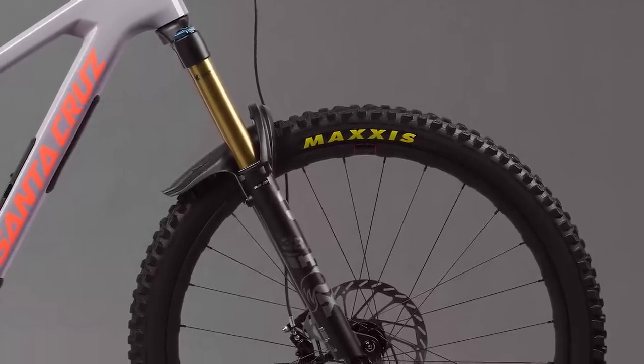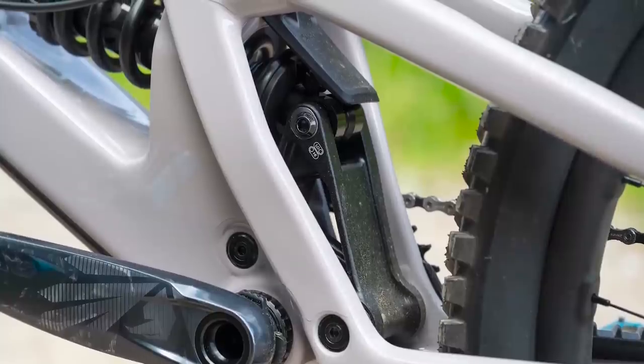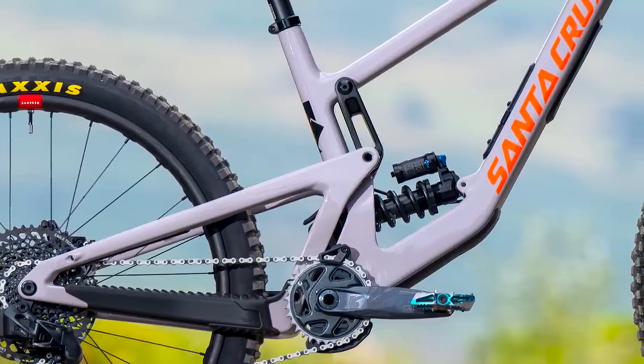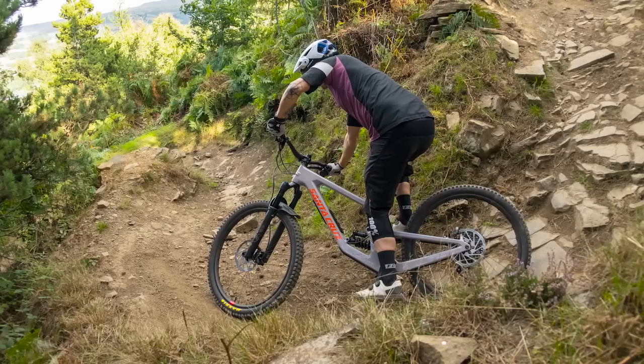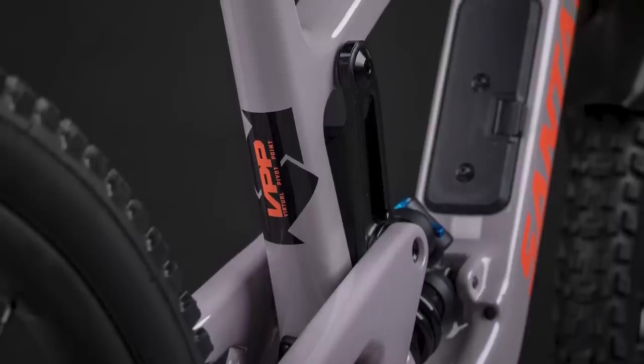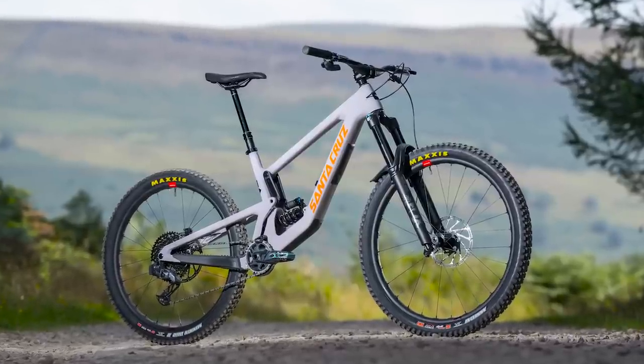Travel comes in at a whopping 170mm front and rear, just like the old Nomad. However, Santa Cruz claim they have updated the suspension kinematics to make it more supple on square-edge hits, and by creating a more consistent feel through the stroke. The suspension is based on Santa Cruz's tried-and-tested VPP platform — as the old saying goes, if it ain't broke, don't fix it.